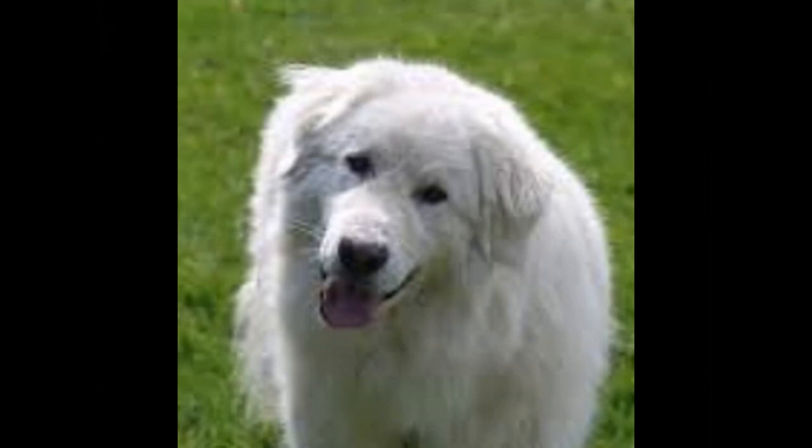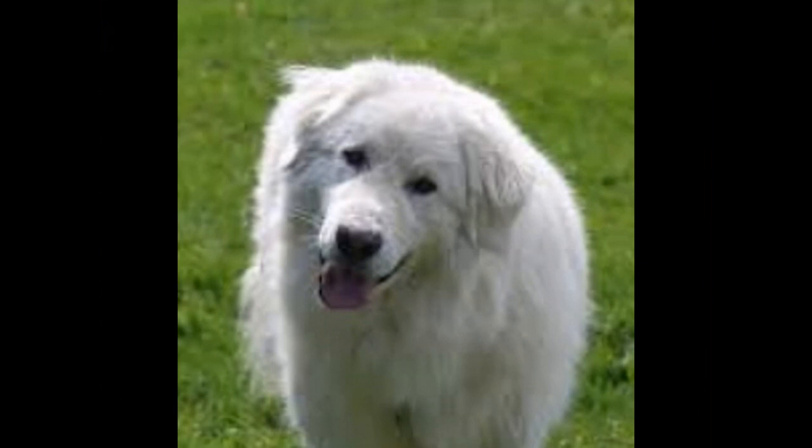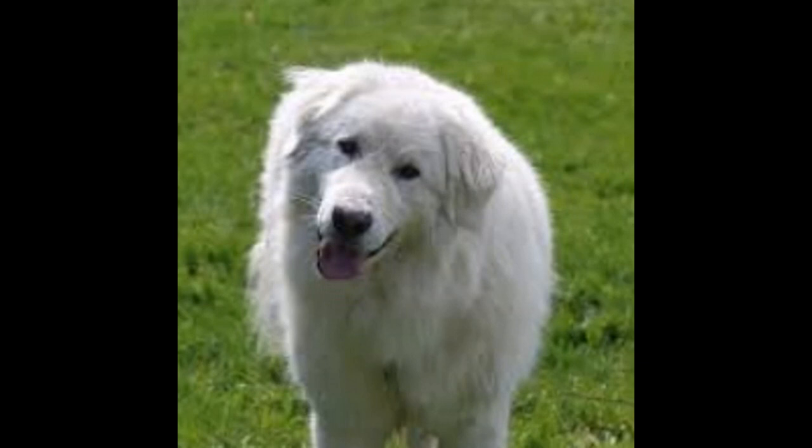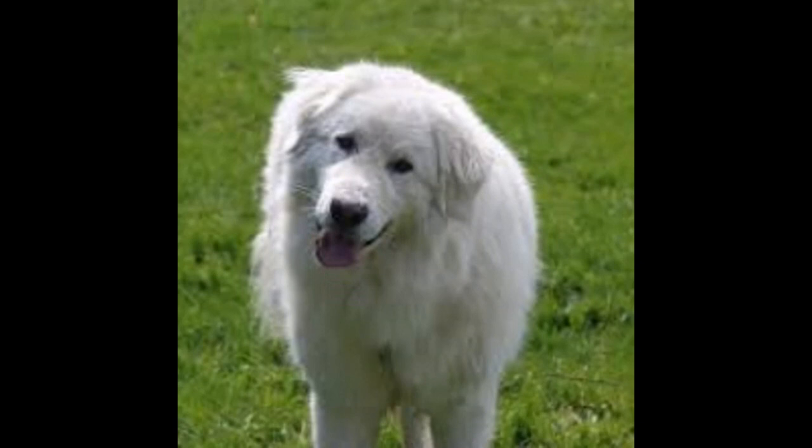6. They need plenty of mental stimulation. Maremma sheepdogs are highly intelligent dogs and need plenty of mental stimulation to keep them occupied and entertained. This can include interactive toys, puzzle toys, and regular training sessions. 7. They have a strong instinct to guard. Maremma sheepdogs have a strong instinct to guard their family and property. This should be taken into account when introducing your Maremma to others.